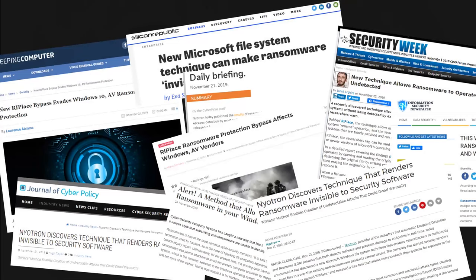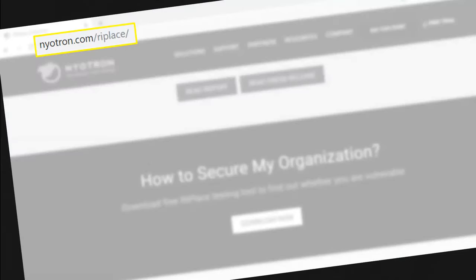This discovery received quite a bit of coverage. What may be useful for the audience is that there is a very simple tool we posted on our website that you can use to test your endpoint security product for susceptibility to the RIPlace technique. It attempts to encrypt one file on your desktop using XOR encryption, so you can just rerun it to get the file decrypted again if your security tool was not able to stop it.